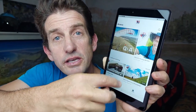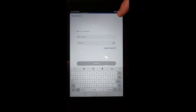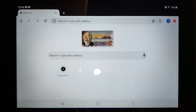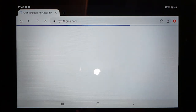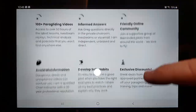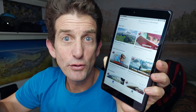You can view the first row without restrictions so you can get an idea of the quality. To watch the other lessons you need to sign in with your membership credentials. You get these on flywithgreg.com where you can choose a monthly or an annual subscription and begin your free trial.